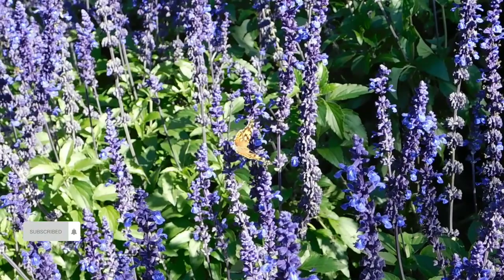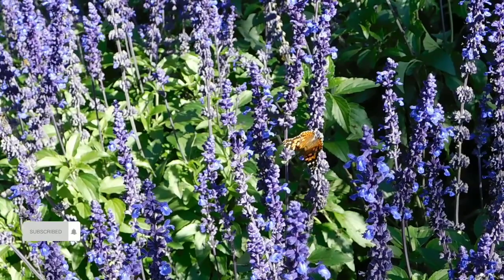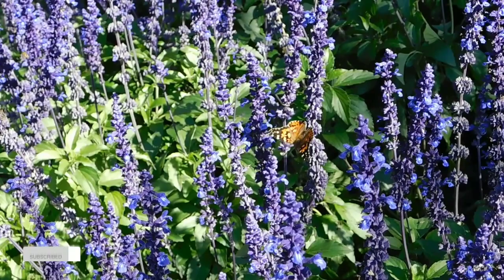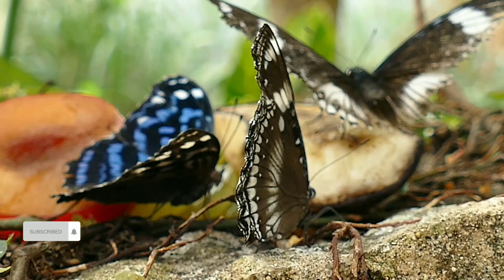Flight and feeding: butterflies are renowned for their graceful flight patterns, hovering over flowers to feed on nectar. Their proboscis — a long, straw-like mouthpart — allows them to reach deep into flowers to extract nectar. This feeding behavior plays a crucial role in pollinating plants.